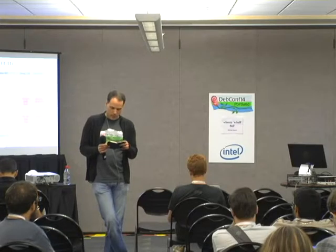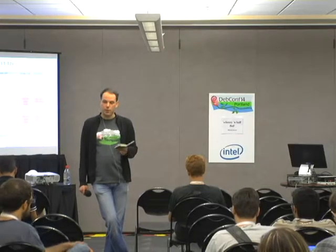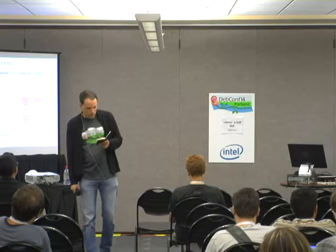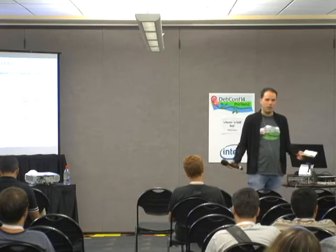Wheezy was released in early May 2013. The Jesse freeze will be in early November. If we think about a Jesse release in the late first or second quarter of 2015, that would mean Wheezy will be supported until the late first or second quarter of 2016. That would mean late 2014 as a half-time of Wheezy, which kind of comes together with the Jesse freeze.